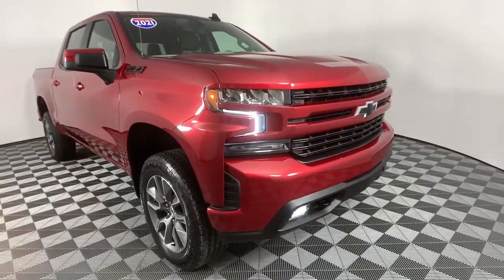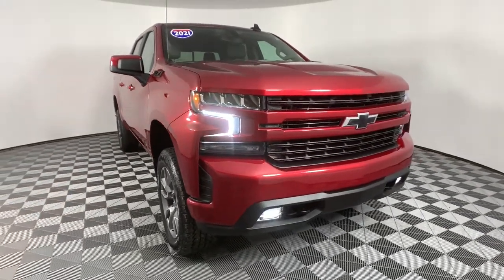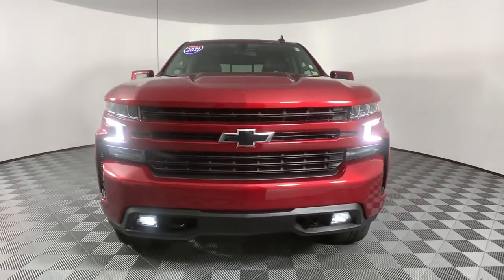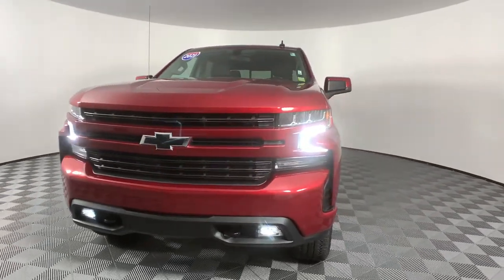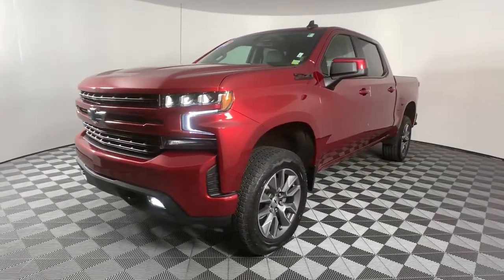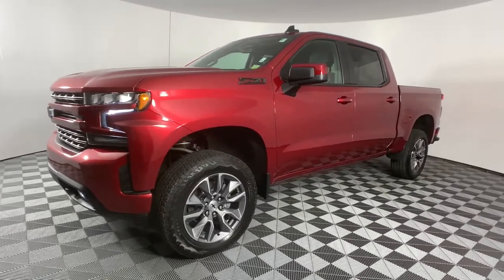Look no further than the 2021 Chevrolet Silverado 1500. With less than 35,000 miles on the odometer, this vehicle provides excellent value. Stay connected on the worksite in the full-size Silverado 1500 pickup.